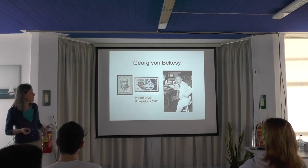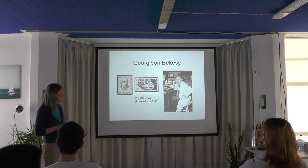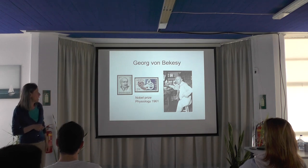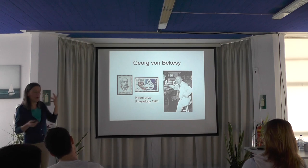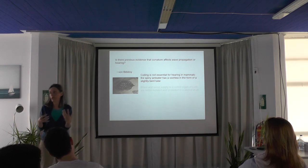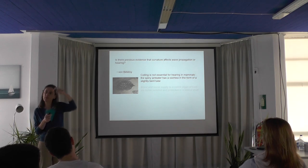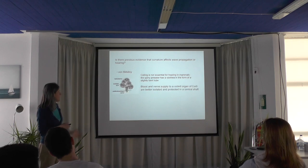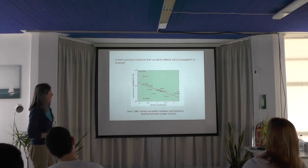Much of what we know about the ear was work done by the Hungarian-born Georg von Békésy, who moved to Stockholm and then to the United States. His work on how the ear functions won him the Nobel Prize for Physiology in 1961. He also addressed whether the spiral shape affects hearing, and he established that coiling is not essential for hearing. For example, the spiny anteater — a mammal — doesn't have a spiral cochlea; its cochlea is bent, but it can still hear. He also suggested that the spiral shape helps concentrate blood and nerve supplies in the center of the cochlea.